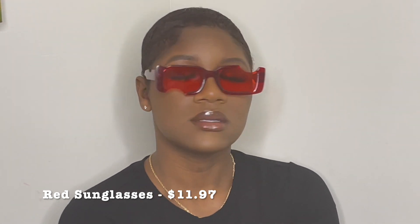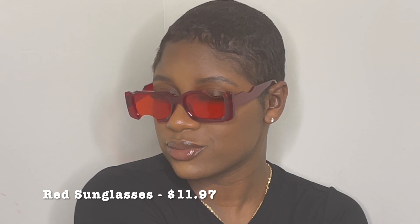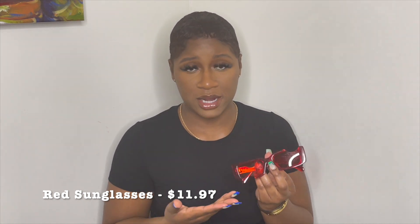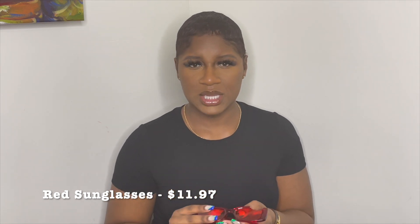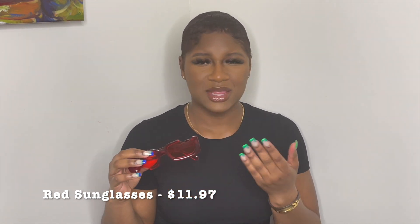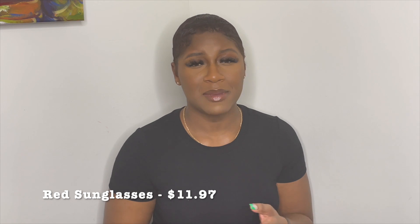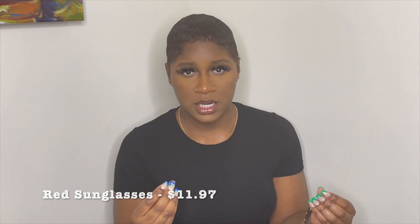The last accessory I picked up from Amazon were these red frames — super cute. They're super different with the cutout of the frames and the lenses. If you know, you know — this is a dupe for Off-White's pair. Personally, I don't really wear colored frames, so the red lenses are throwing me off a bit. You can also purchase a black pair, a baby blue pair, a tortoise brown color, and of course the red.